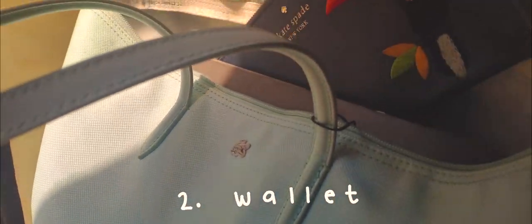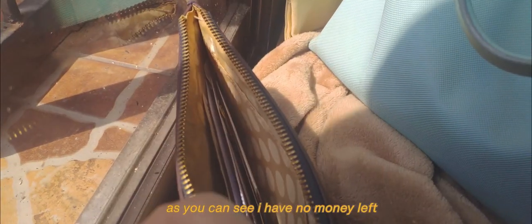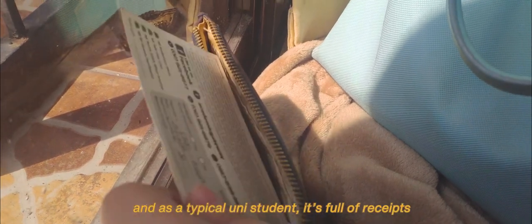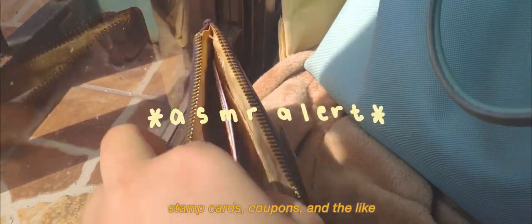Next on the list is my wallet. It's pretty self-explanatory. As you can see, I have no money left and, as a typical uni student, it's full of receipts, stamp cards, coupons, and the like.